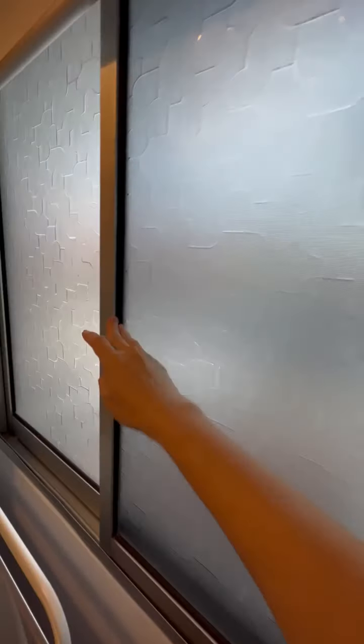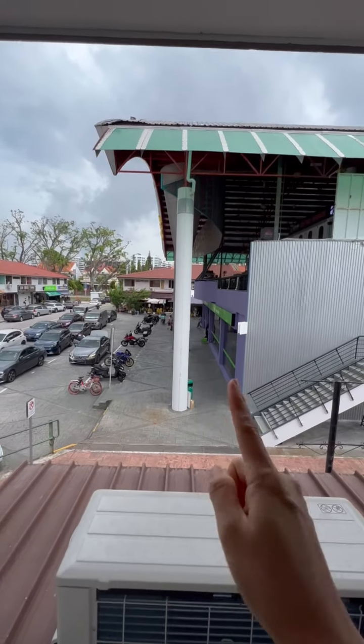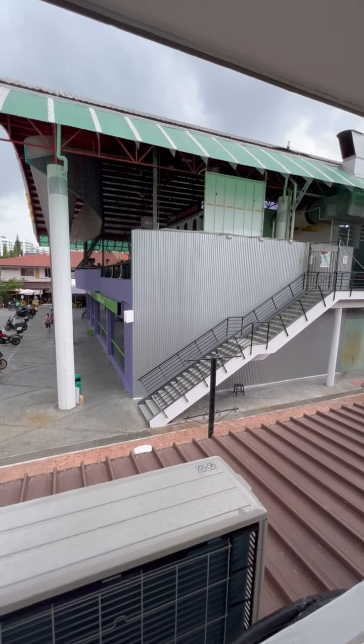This particular unit is at Simpang Bedok Square. Let me show you — this is how it looks like. A Giant supermarket is just right at your doorstep, and there's a food court where you can find pretty nice, higher-end options.